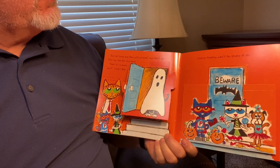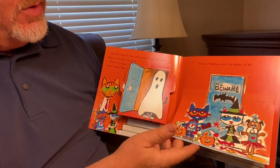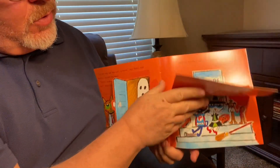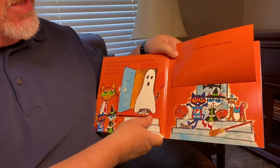Trick or treating wasn't too spooky at all. Look at that — we got all their treats. It was actually full of sweet surprises.